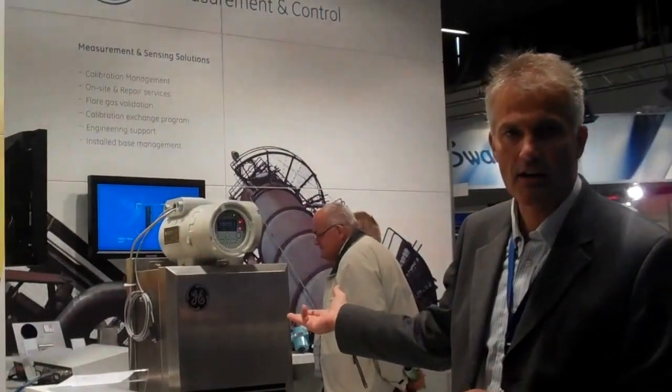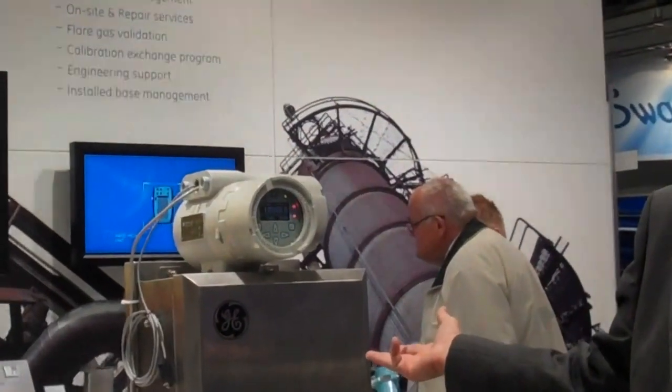The exciting products that we are showing today include the Panaflo HT, Foresight, the new Terp Technology for Pressure Measurement, as well as the new Aurora, the Moisture Analyzer for Natural Gas Applications.